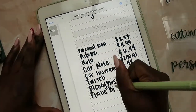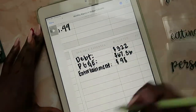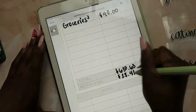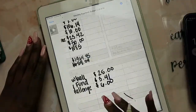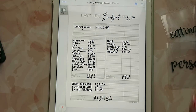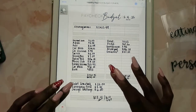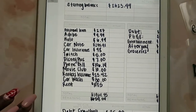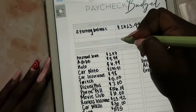Okay, so that's done — that is my paycheck, the first paycheck of February, set up. Let's just go through that.